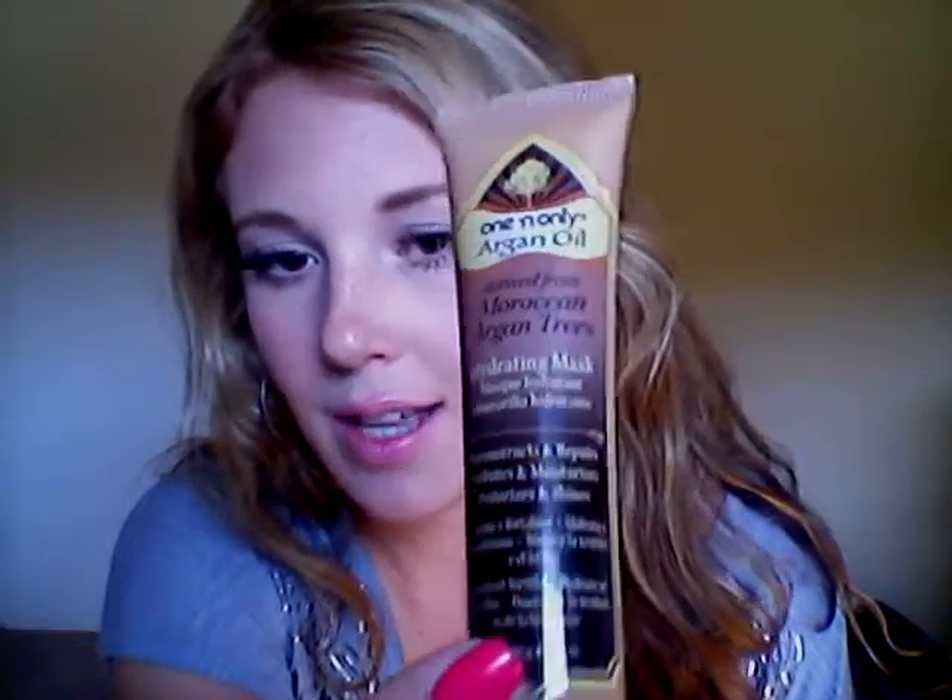The next two are smaller sample sizes he got to try. This one is by the brand One and Only — it's argan oil derived from Moroccan argan trees, and it's a hydrating mask. He'll probably get two uses out of it. It says to leave it on for five to ten minutes but since my hair is so damaged I'll leave it on for about 30 minutes. It reconstructs, re-prepares, hydrates, moisturizes, texturizes, and adds shine. Argan oil is very popular right now and really good for dry hair.